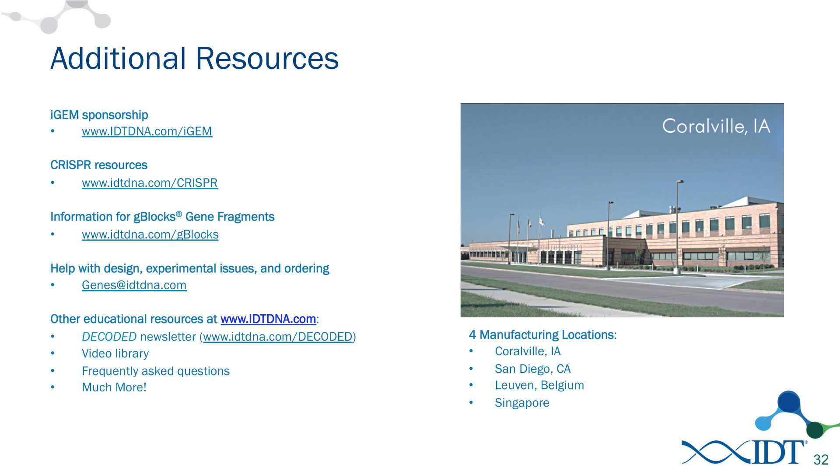To end with a list of our resources: if you want to register for your 20 kilobases of free G-Blocks gene fragments, go to idtdna.com/iGEM. Our CRISPR resources are at our CRISPR page, and more information on G-Blocks is available at idtdna.com/gblocks. You can get help with design issues and much more by emailing genes@idtdna.com. We also have a section at idtdna.com/decoded which has general information on topics including synthetic biology, qPCR, next-gen sequencing, and more.